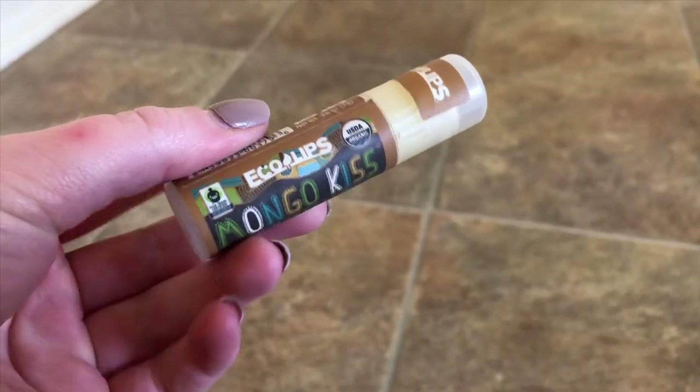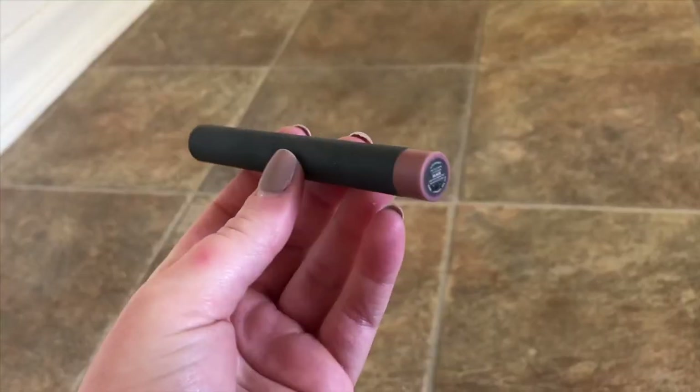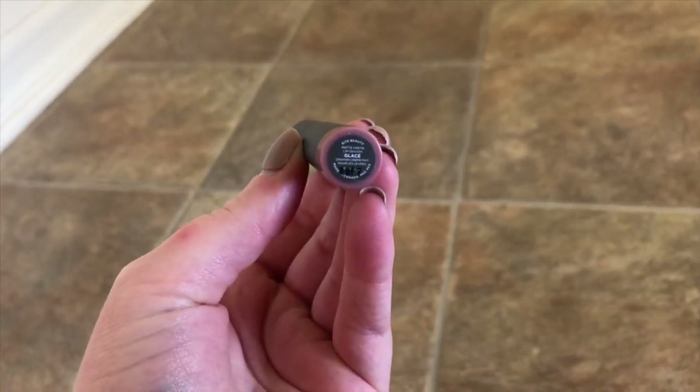I always have this chapstick on me — I have probably three on me at all times. It's the Eco Lips Mongo Kiss with Mongo oil, in vanilla honey. It's way better than any of the actual Chapstick brand ones I've tried. This is something I throw in my purse because it's small and gives me my go-to color. This is the Bite Beauty Matte Cream Lip Crayon in the shade Glace — I think it's the perfect size for traveling, so that's what I hurry up and put on my lips when I feel like I need some color.